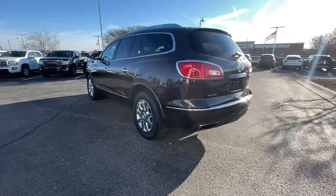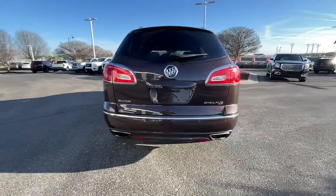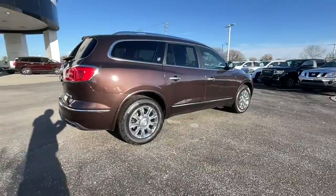The Buick Enclave, the midsize luxury SUV that gives you command of the road in safety and comfort with all the mod cons.